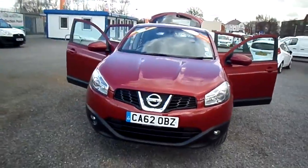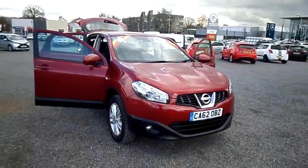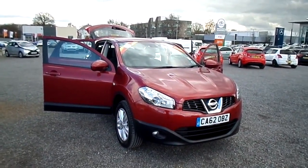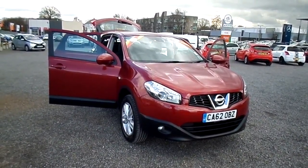Rear parking sensors. I'm just going to show you the boot space now — it's a very large boot space. The rear passenger seats can also fold forwards for a 60-40 split, just in case you needed extra room.